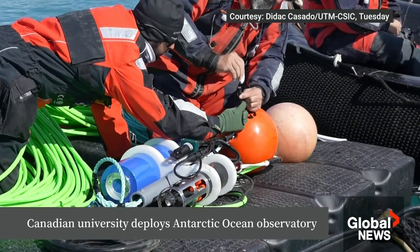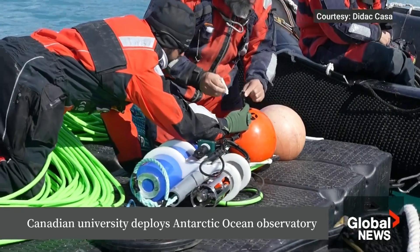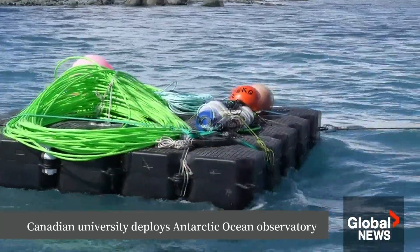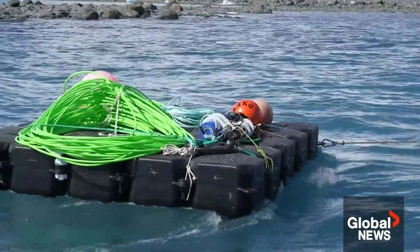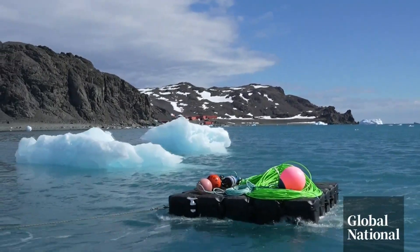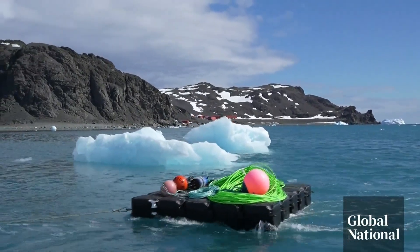Spanish researchers weren't supposed to deploy this Canadian underwater observatory for weeks. Instead, it was towed out and deployed on the seafloor Tuesday, weeks early. The Spanish team says when the weather cooperates in Antarctica, you take advantage of it. "You need to work with good weather, so when we have a window of good conditions, we always take this benefit."